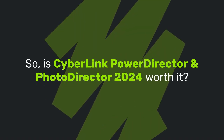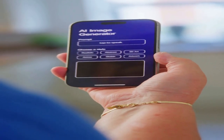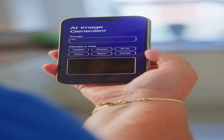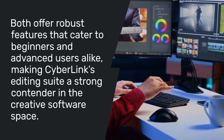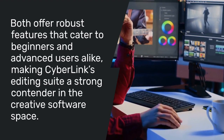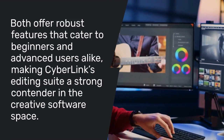So, is CyberLink PowerDirector and PhotoDirector 2024 worth it? If you're looking for an affordable, AI-powered, and easy-to-use video and photo editing suite, it's a fantastic choice. Both offer robust features that cater to beginners and advanced users alike, making CyberLink's editing suite a strong contender in the creative software space.